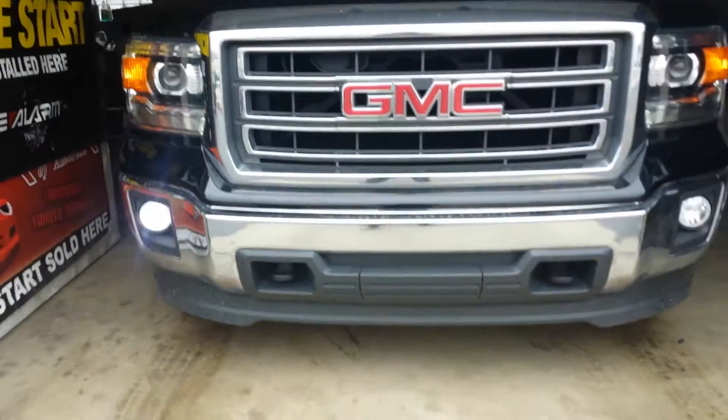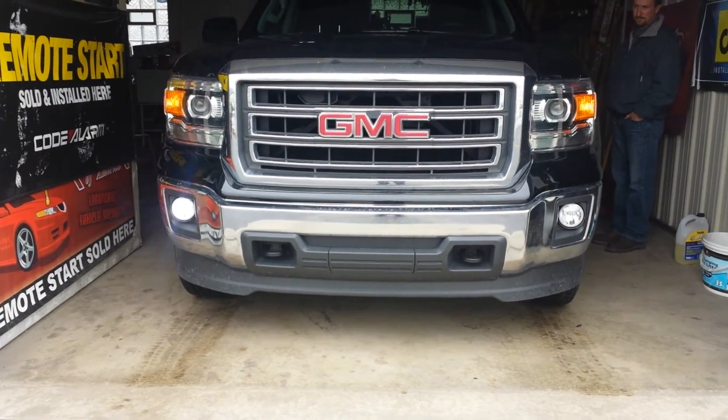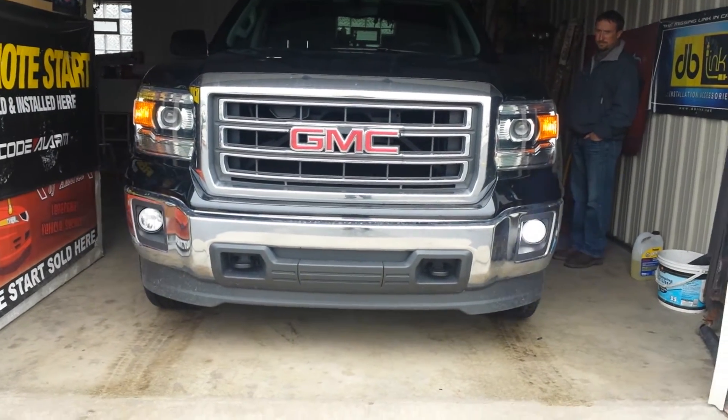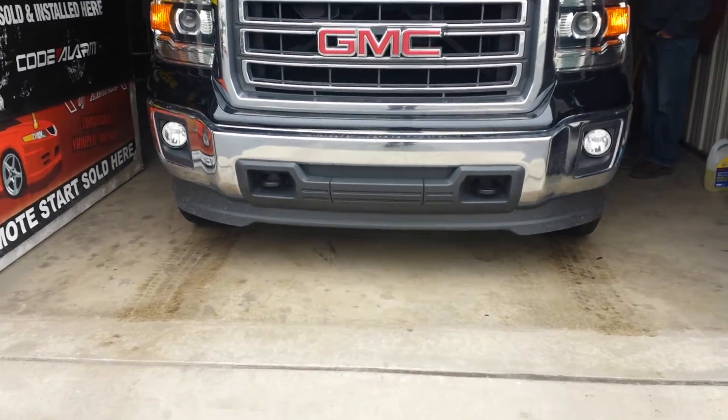I'll go ahead and open this door to give you guys a quick view of the front. If you'd like to get this installed on your vehicle, call me at 219-554-5500. Thank you for watching.